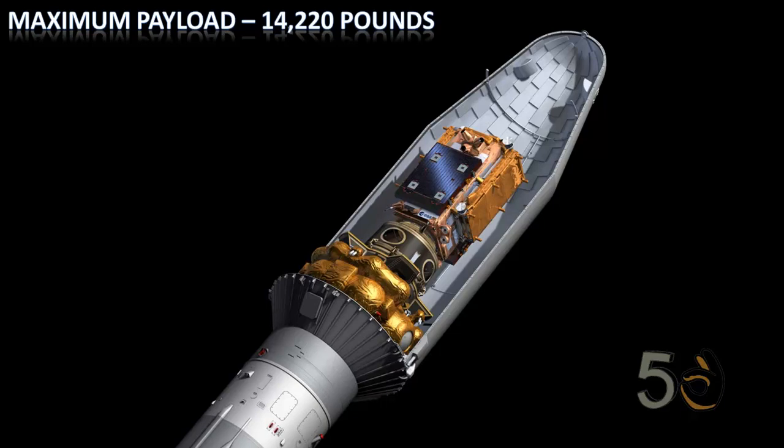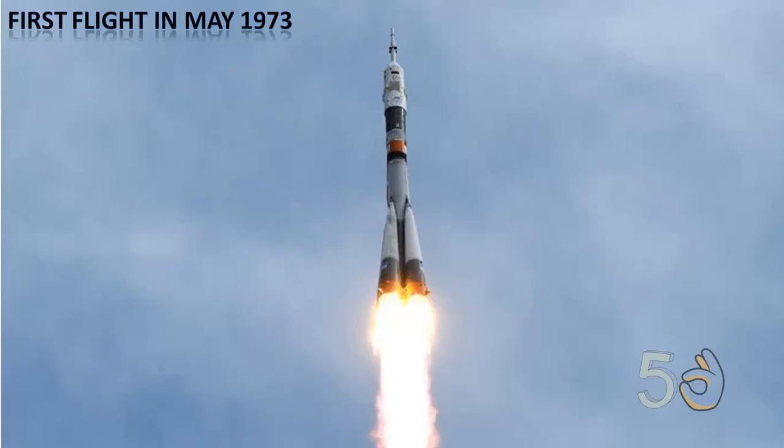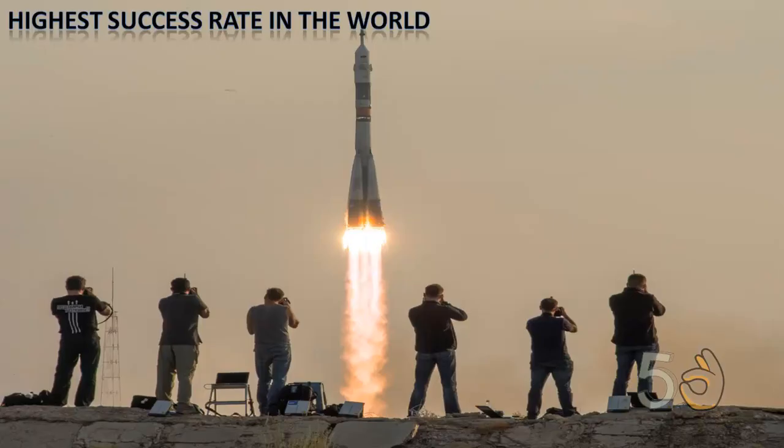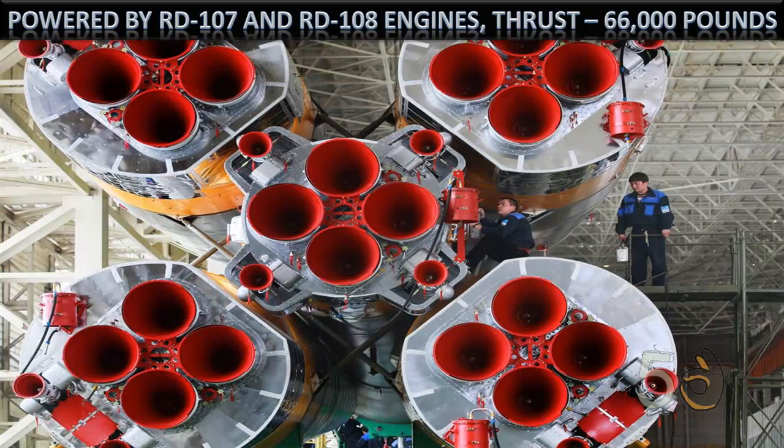Soyuz has a maximum payload capability of 14,220 pounds. It is one of the longest serving rockets in the world — its first flight was in May 1973. It is considered one of the most reliable launchers in the world, with a remarkable high success rate: out of 789 launches, only 22 were failures. It has a thrust of 66,000 pounds, powered by RD-107 and RD-108 engines.